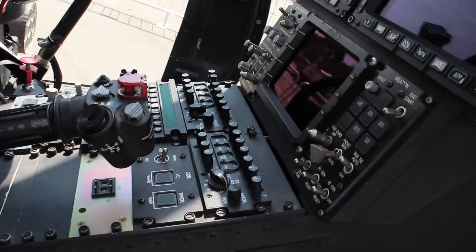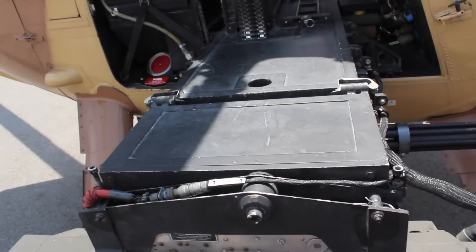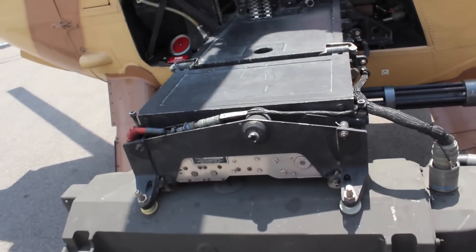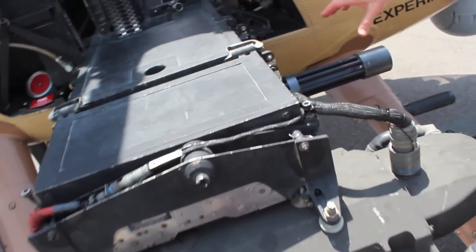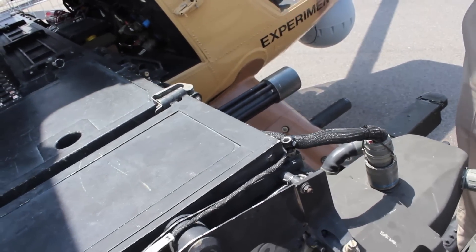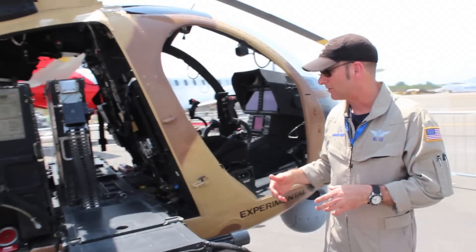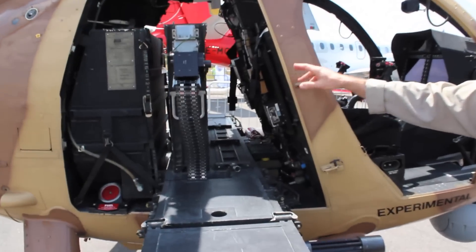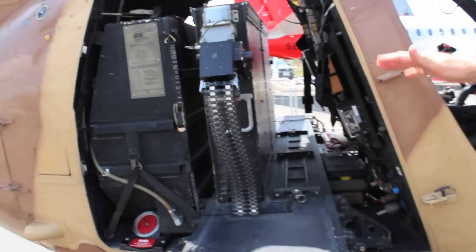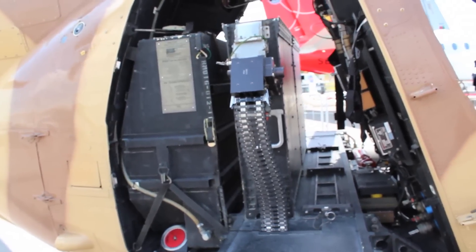The aircraft is currently configured in an attack configuration. This is what we call the weapons plank, and it holds the various configurations of weapons. You have a Hellfire launcher, 7.62 machine guns on the inboard, and a rocket launcher on the outside. We can change the different weapons types depending on the mission. Each ammo can holds 3,000 rounds, for a total of 6,000 rounds available for both miniguns, firing at a rate of about 3,000 rounds per minute.